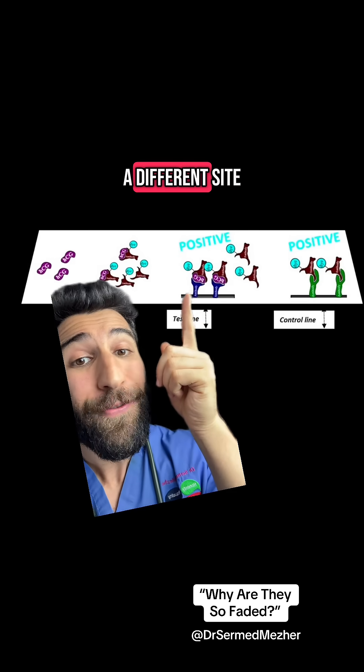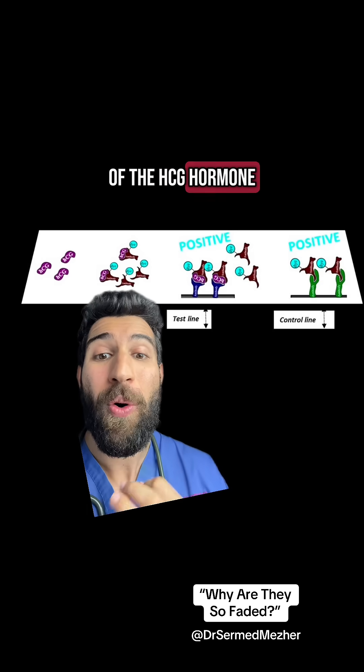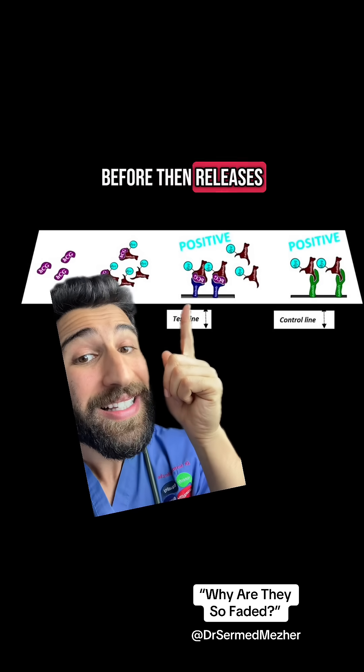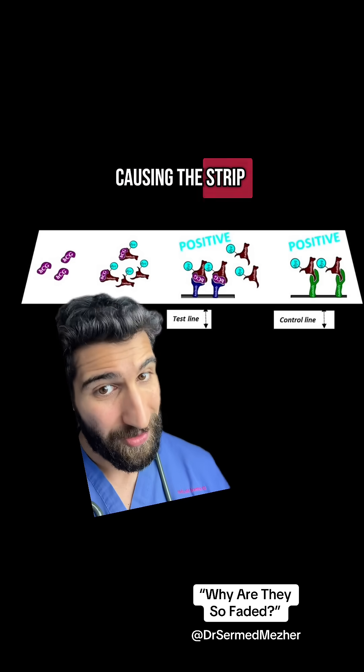which then binds a different site of the HCG hormone, and that enzyme that I mentioned before then releases that dye, causing the strip.